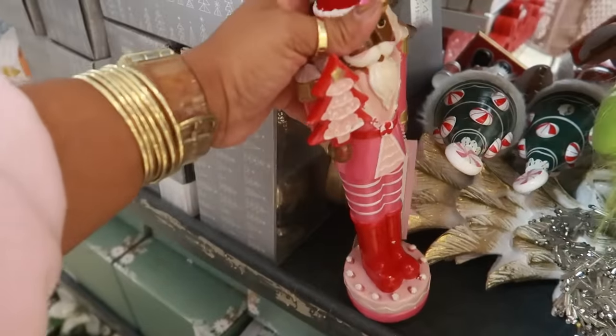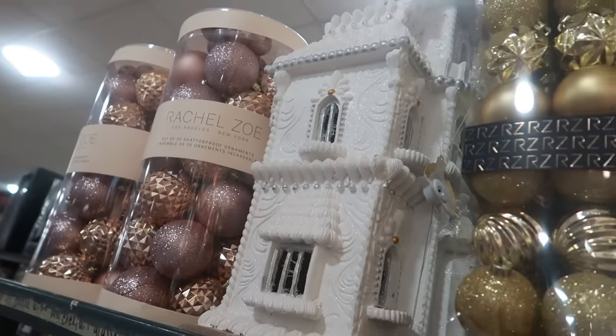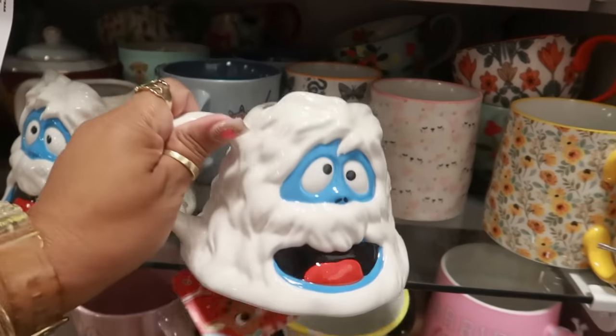Look at that giant all-white gingerbread house — thirteen dollars. And this item here is eight dollars.